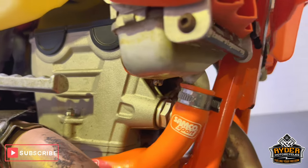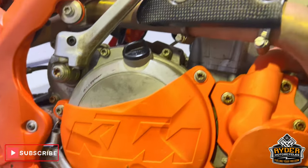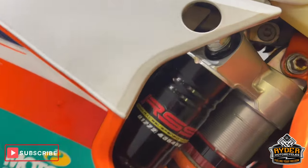There are aftermarket hoses, and the same with the skidplate at the bottom, and the engine protection. All the suspension is nice.